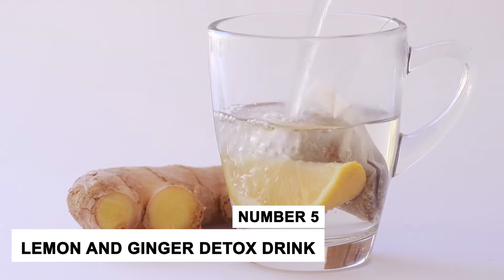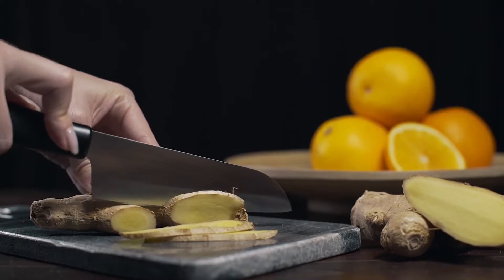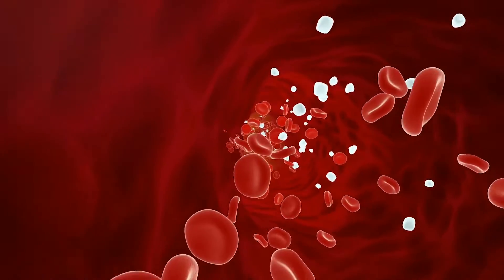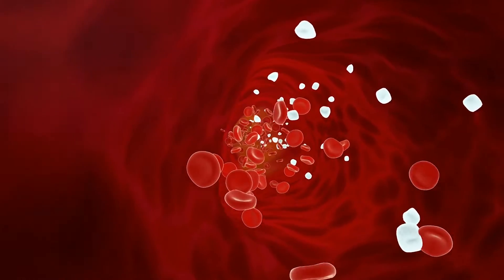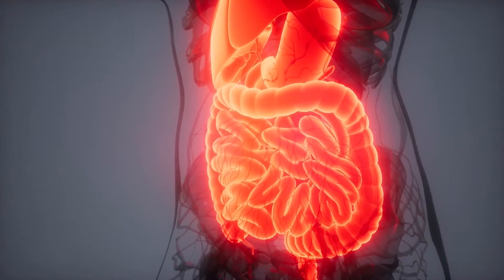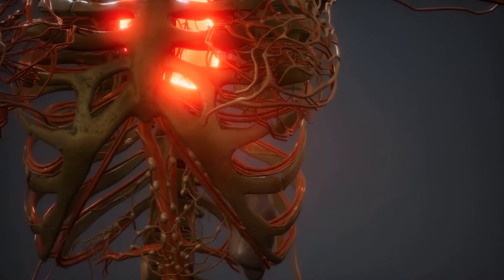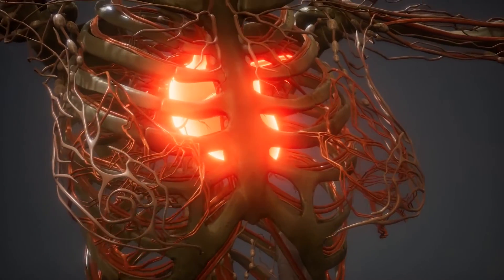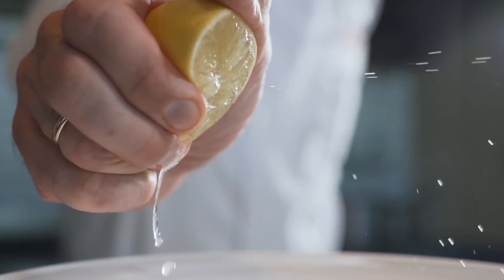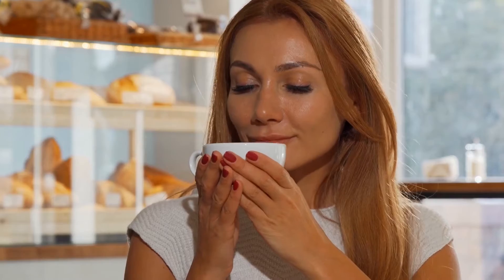Number 5: Lemon and Ginger Detox Drink. Lemon and ginger is a very effective detoxifying and weight-loss drink. Lemon is a rich source of vitamin C and antioxidants that help to fight free radicals in the body. Ginger contains compounds that help in improving digestion and relieving stomach problems. Ginger has also been shown to lower blood sugar levels and improve various heart disease risk factors in people with diabetes. To make this drink, simply add lemon and a piece of grated ginger in lukewarm water and let it infuse for 5 minutes before drinking.